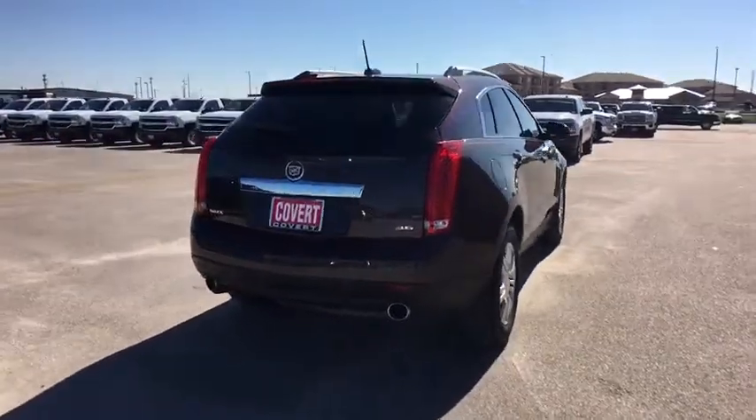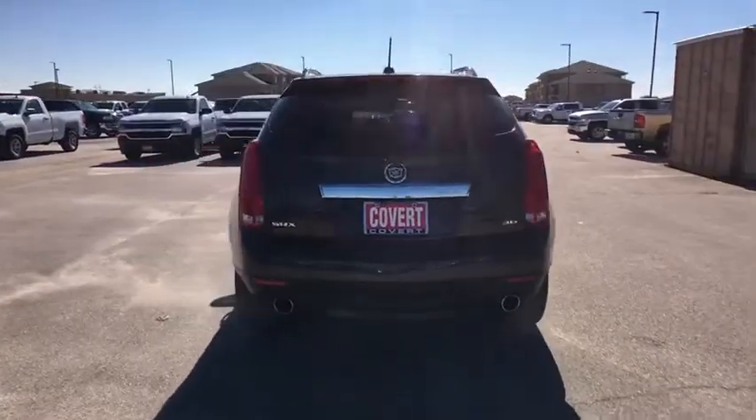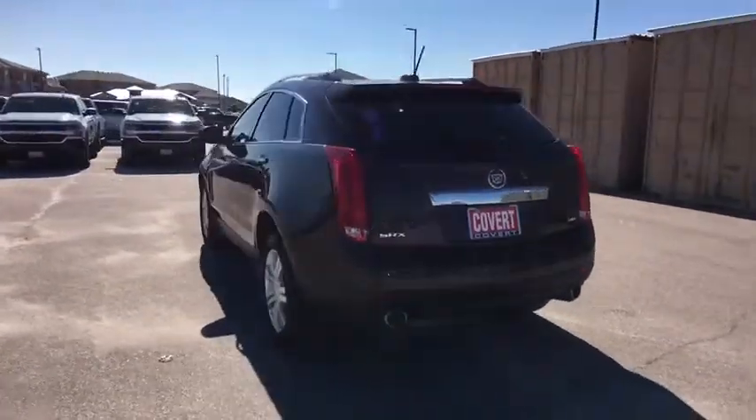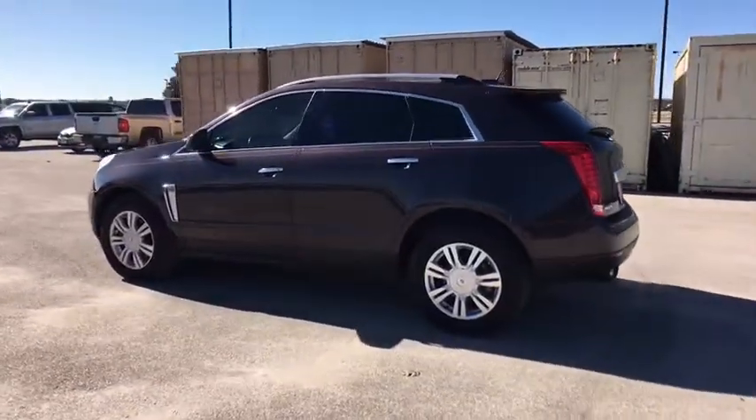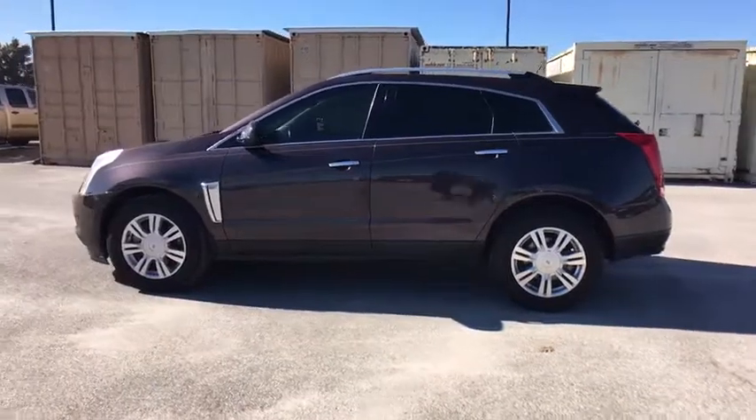Luxury lovers will delight in the new stylish, handcrafted cabins. And for technology lovers, the list of high-tech features is too long to list. This vehicle has less than 70,000 miles.